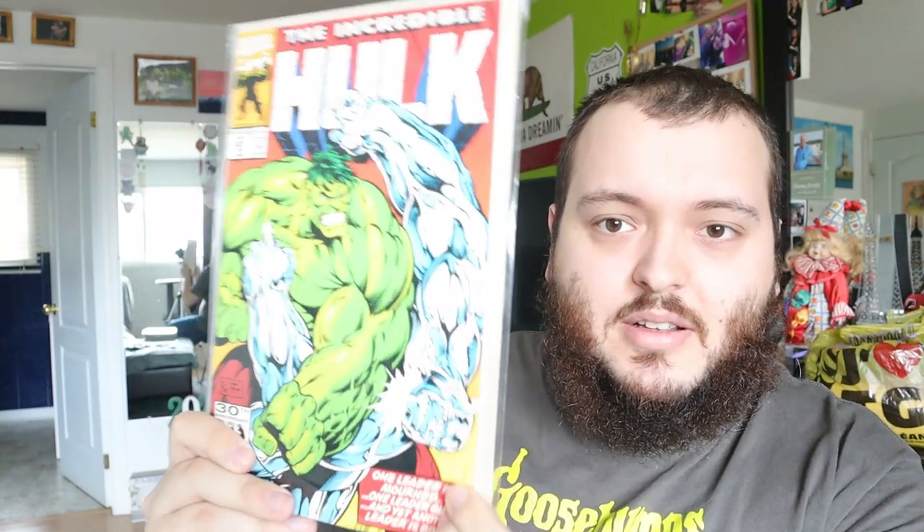Issue 401 looks like Iceman having a bad day. We have 402 — the artwork just looks amazing in these. And issue 403 — I love the Juggernaut, I'm surprised I missed that one. You have Nova, you have Juggernaut, a lot of great characters on this cover. I love Juggernaut.